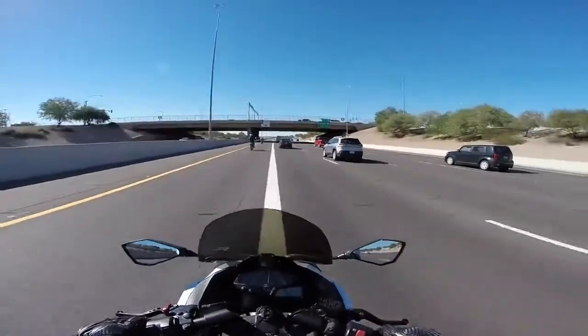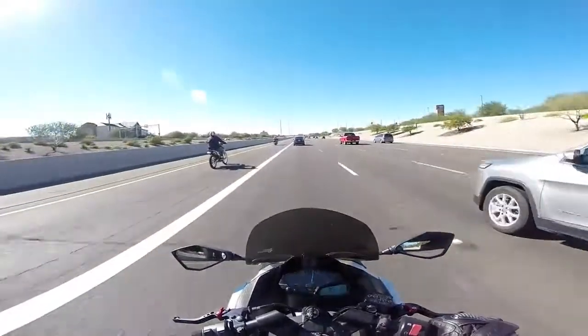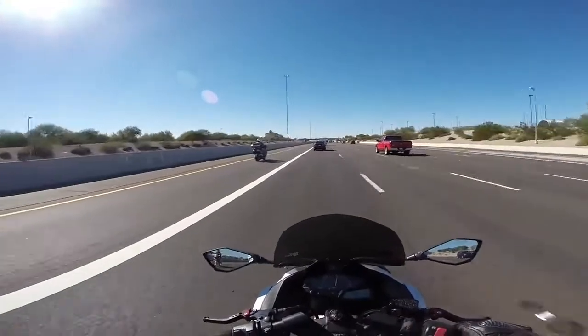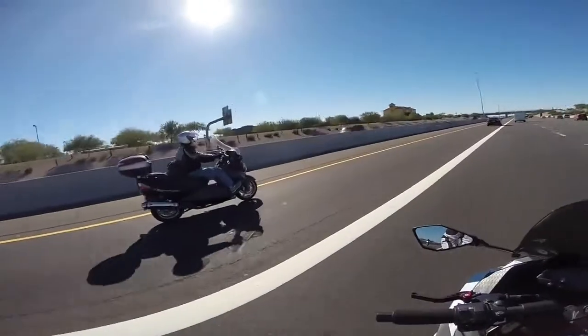These motorcycles are way too slow for me so I'm going to pass them both. This guy is on a Honda — is that a Honda CRF? Yeah, a Honda CRF. And this guy is on a super scooter. Dude, I love super scooters. They're awesome.